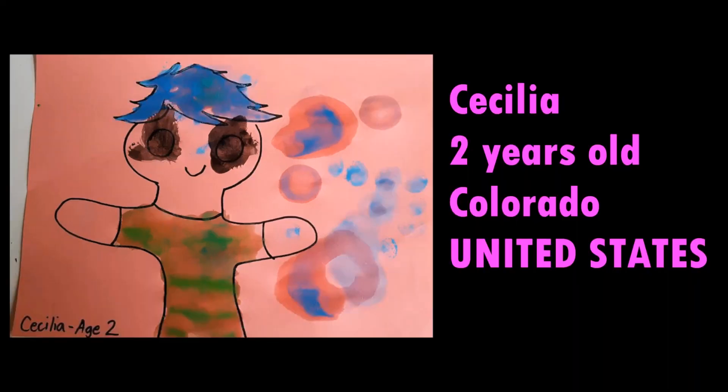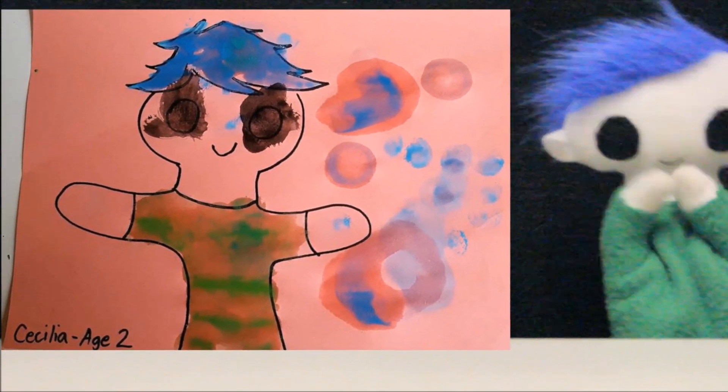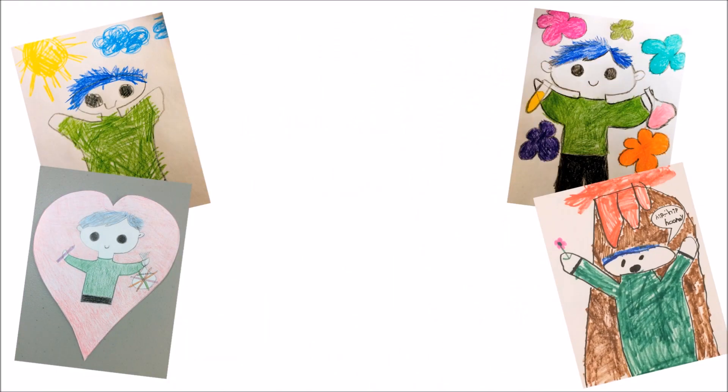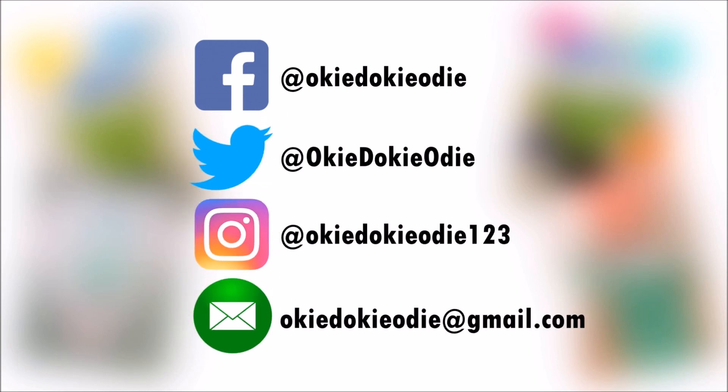This amazing drawing is from Cecilia. Cecilia is 2 years old and lives in Colorado in the United States! Thank you, Cecilia, for your awesome drawing! You can send Odi your drawing by tagging Odi on Facebook, Twitter, or Instagram, or by emailing Odi a copy of your drawing.